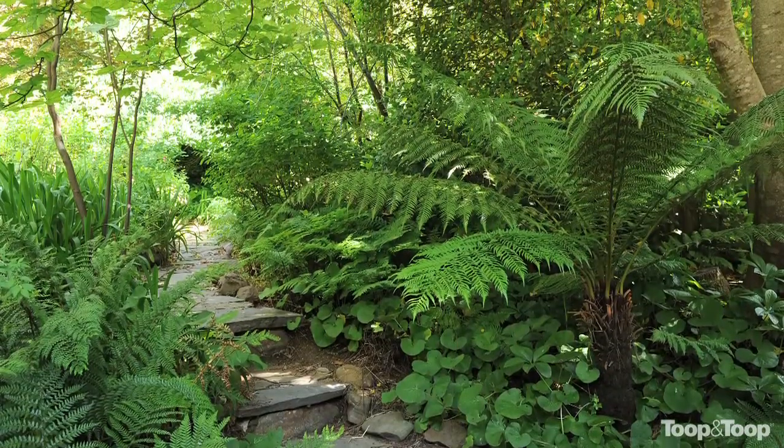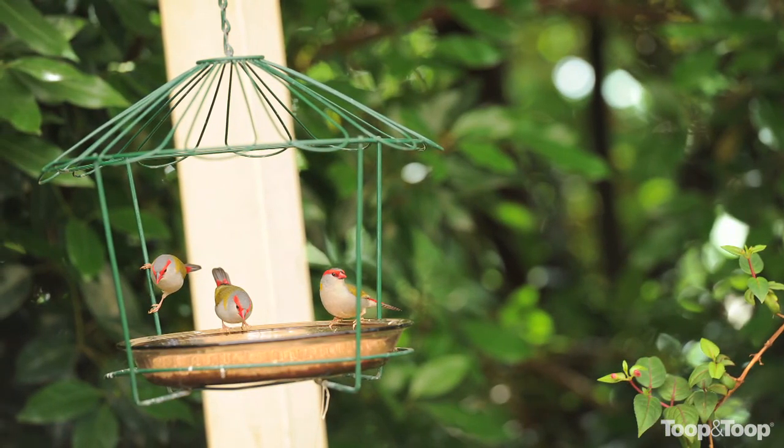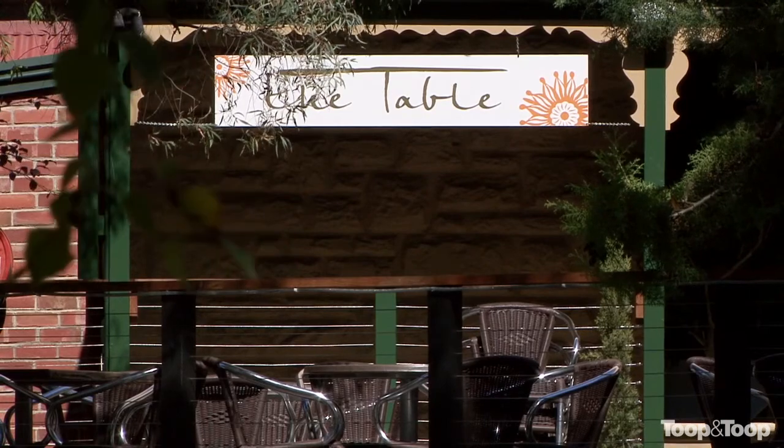Enjoy frolicking in the garden and be surprised about what lays along the paths. Ideally located within walking distance of Stirling's coffee shops and restaurants.